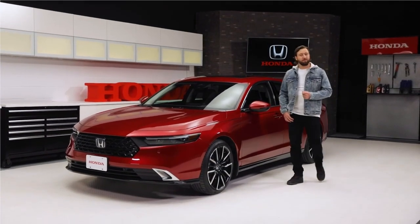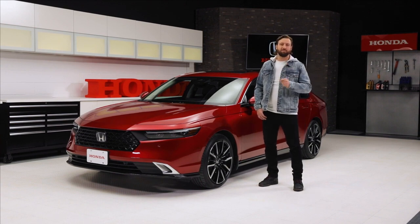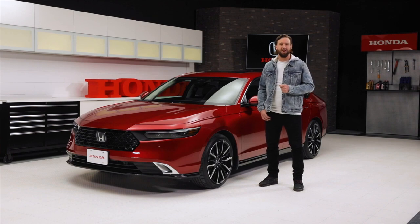The Honda Accord has been a staple of the Honda lineup for decades now. In fact, I'm sure many of you have personal stories or memories that involve an Accord. Now, it's time to look at the future and start to make new memories behind the wheel of the all-new 11th-generation Honda Accord.